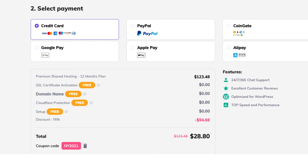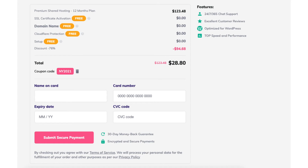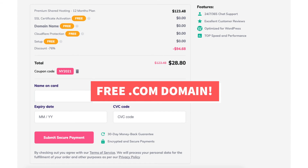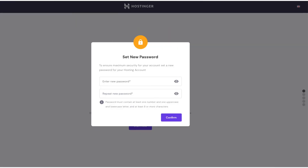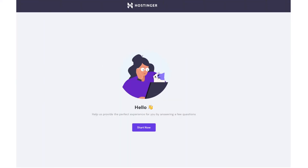To continue in choosing your Hostinger free .com domain name, select how you want to pay, enter in your card information, and click the submit secure payment button. Once you do this you'll be able to choose your free .com domain. You'll now receive an email with your receipt for your Hostinger purchase. You'll then be directed to where you can type in a password for logging in to the Hostinger dashboard. Next you'll be directed to a page where you'll see 'hello' and a start now button.